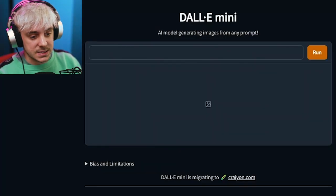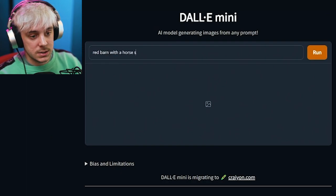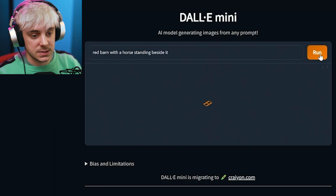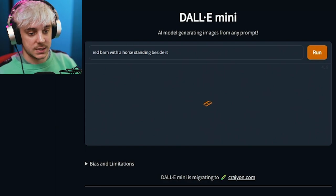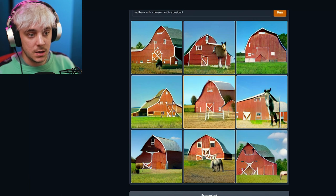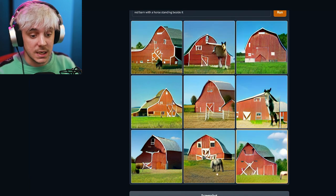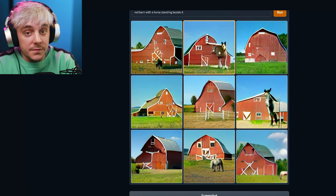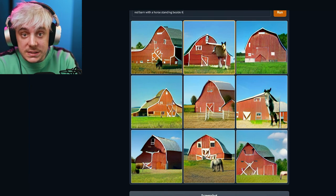Let's do something very basic: 'red barn with a horse standing beside it.' Let's see if this actually works, because most of the time DALL-E Mini has too many users on it. Okay, here we go. So now we have different images that this made of a red barn with a horse standing beside it. This is already extremely impressive to me — that it can just take these words I wrote and make its own image. It's not perfect, it's messed up looking, but you can very clearly tell that this is a red barn with a horse standing beside it.